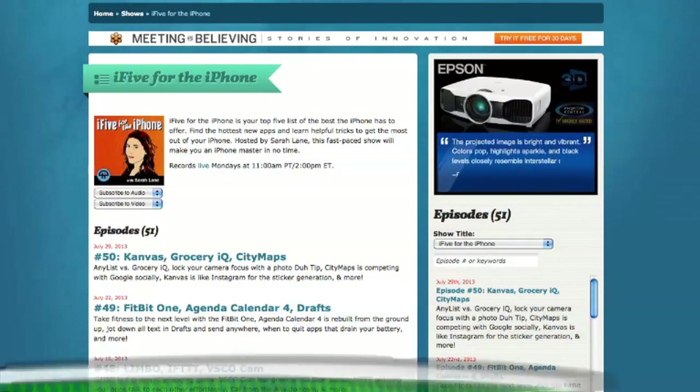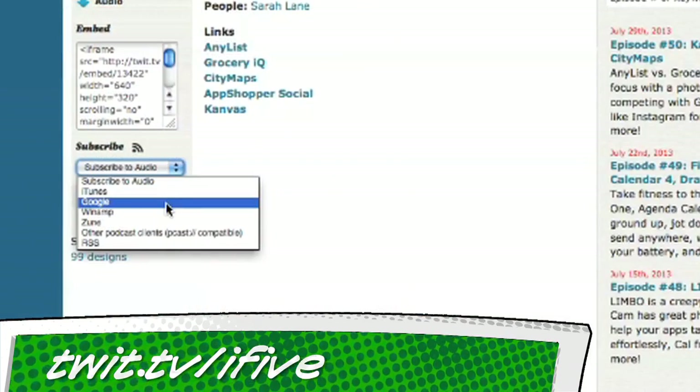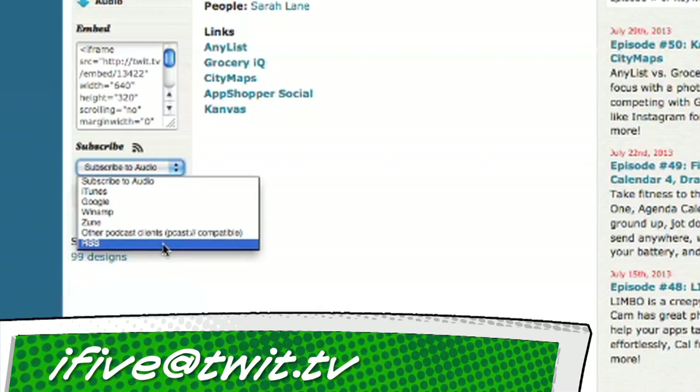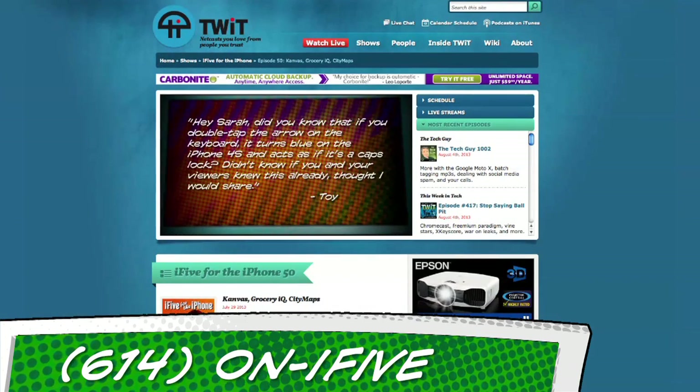That's about it for this episode of i5 for the iPhone. Until next time, if you know somebody with an iPhone who might like our show, show them how to subscribe at twit.tv/i5, or just search for us in their favorite podcast app. Email us at i5@twit.tv, leave a voicemail at 614-on-i5, or send us a video with an app review of your own. I'm Sarah Lane — see you next week right here on i5 for the iPhone.